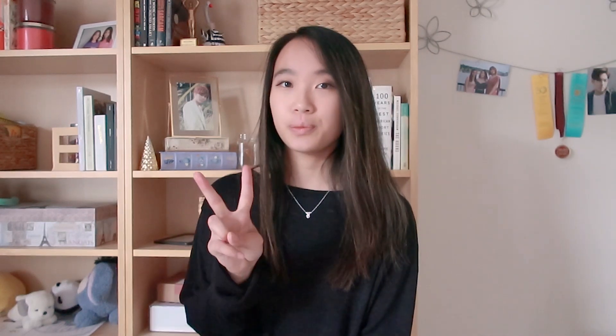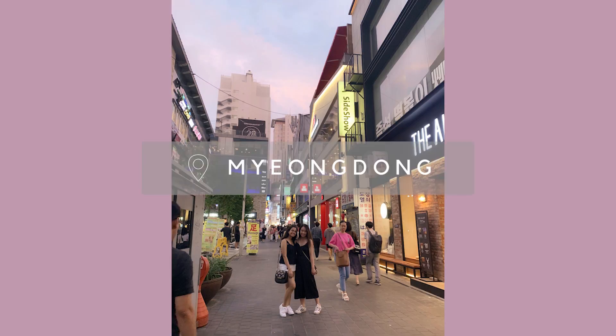Our first two days were mostly flight. We were in the air for about 11 hours, but we were moving forward in time, so we technically got there on day two. We didn't really do much that day since we got there so late, so we just did some shopping around Myeongdong.